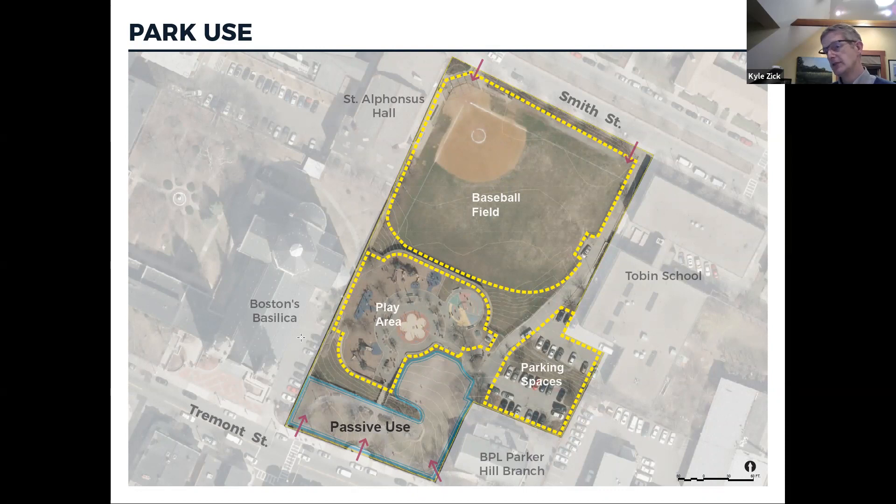At the same level as the play area, but across an access driveway from Smith Street, are two small parking lots — one directly behind the Tobin School and the library. The last part of the park is the upper terrace right at Tremont Street, which we label as passive use. Generally, it's lawn, trees, and seating, with no active uses.